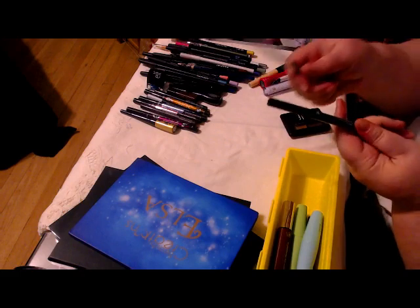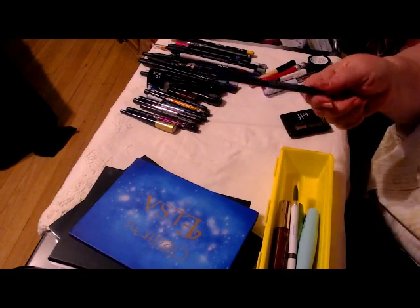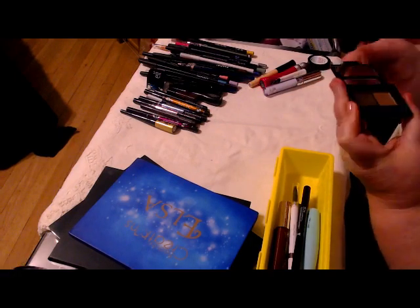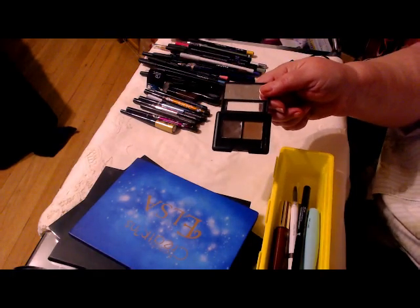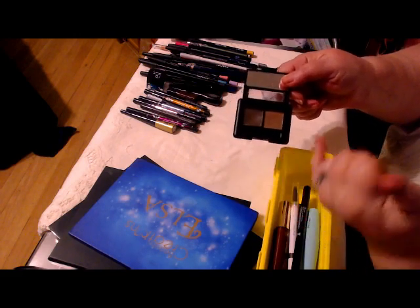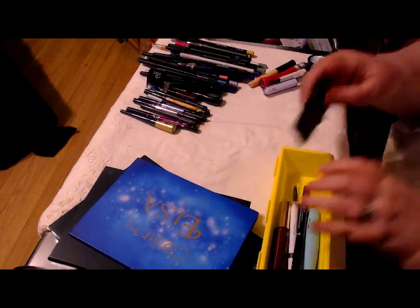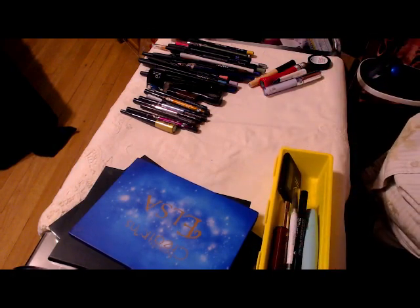Eyebrows: one Elf pencil, one Wet n' Wild pencil, and an Elf compact with the wax and the powder. That's it for my eyebrows. I'm dead simple.